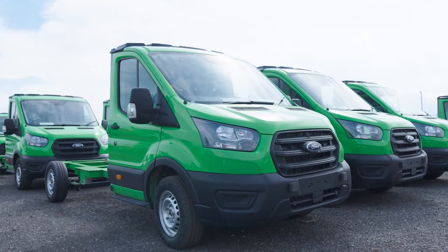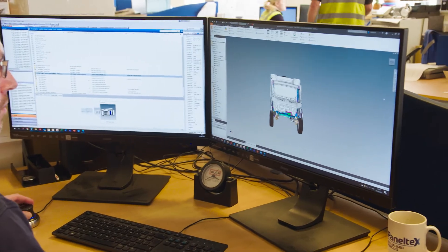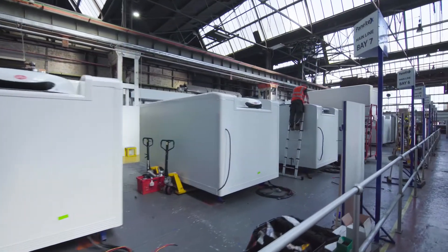We have a very close relationship with Ford, particularly technically. We've been able to work closely together to develop a base chassis model and a body that work together in harmony rather than as two separate entities.